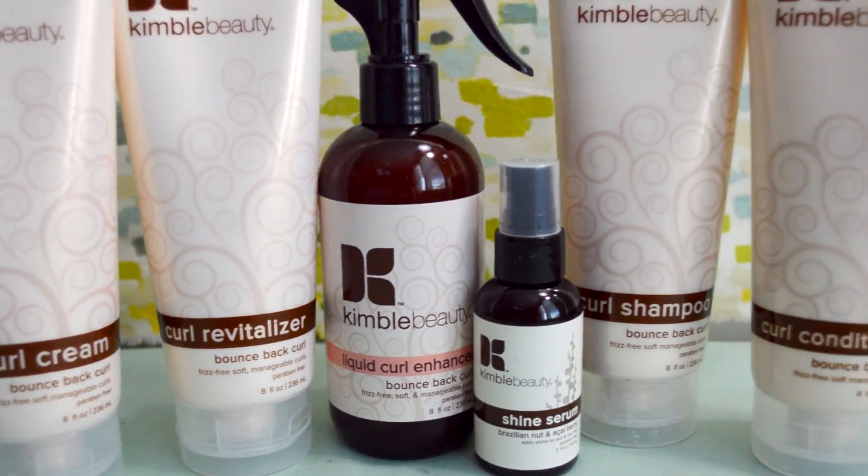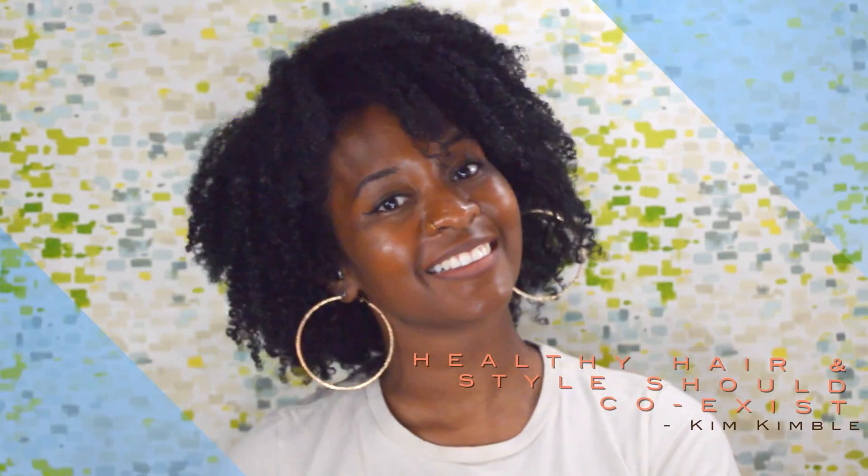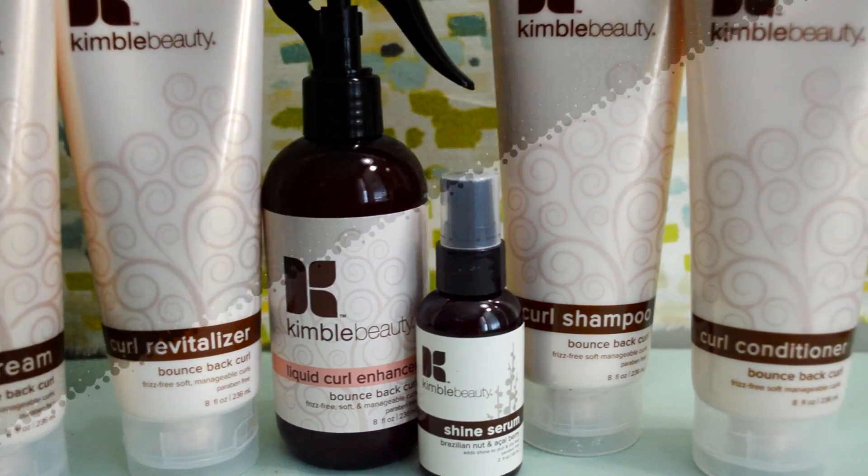For more information on how you can get Kimball-ized with the Bounce Back Curl product line, please visit kemkimba.com or visit your local Sally's Beauty Supply Store.